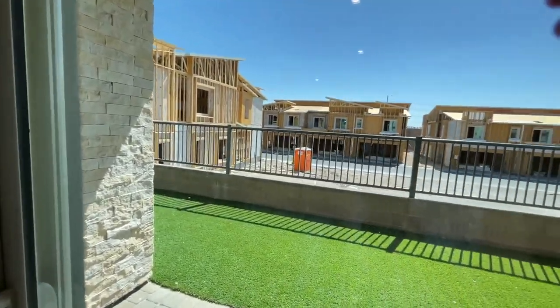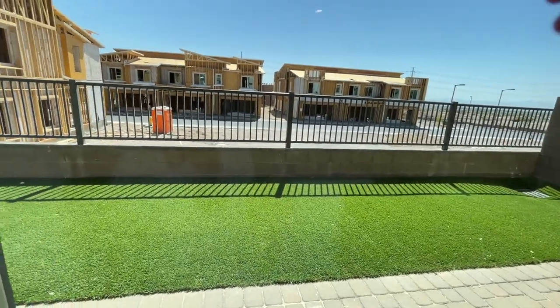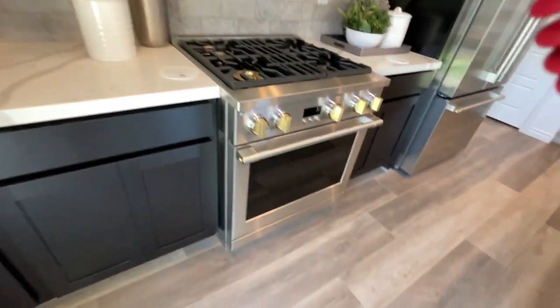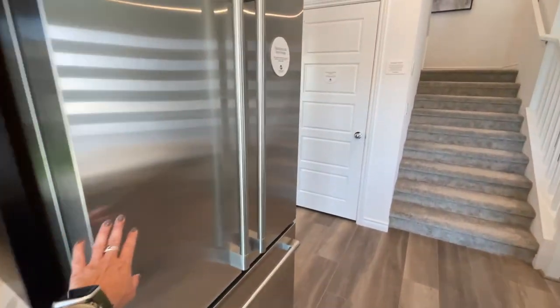And you have a little side yard, which is interesting that they're still calling it a condo. Nice GE Monogram appliances — the fridge comes with it.